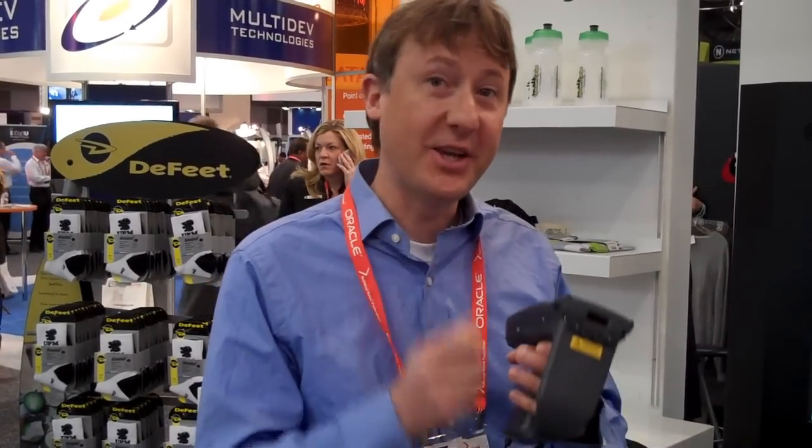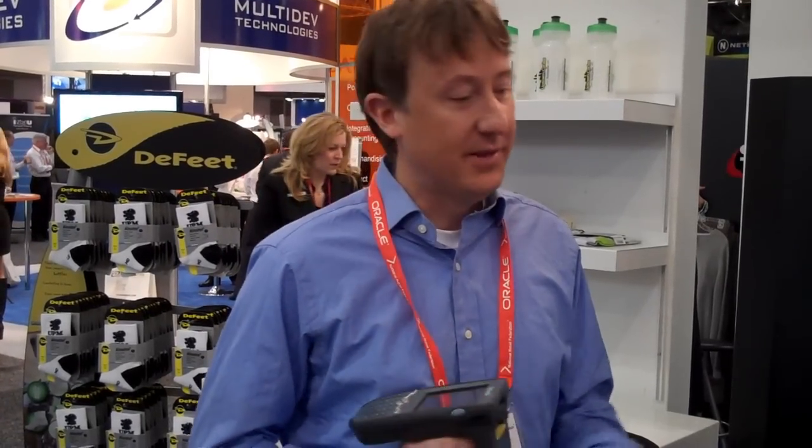Before we had this system, I would put everything in manually — take a sticker gun and change the prices on a particular item. It's very time-consuming. This has been a blessing for them since we implemented the system.